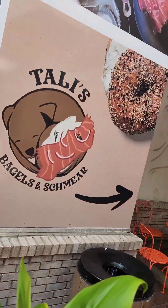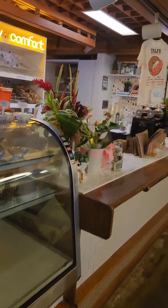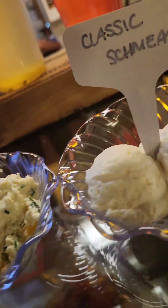I'm hungry, let's go get a bagel. So we're here at Tali's. As a new business, we're still training our kitchen staff, and while the dough was made today, there was no time for the caramelized onion.